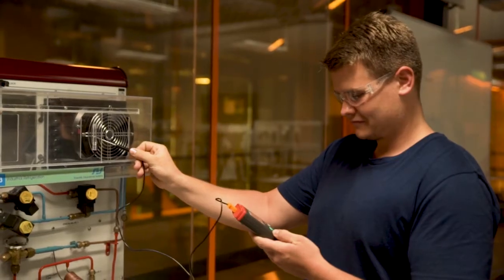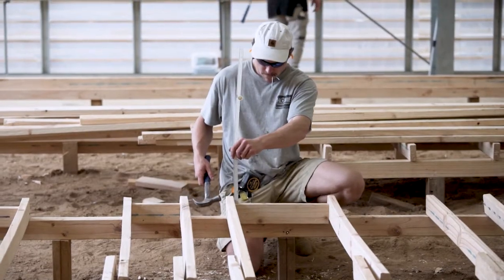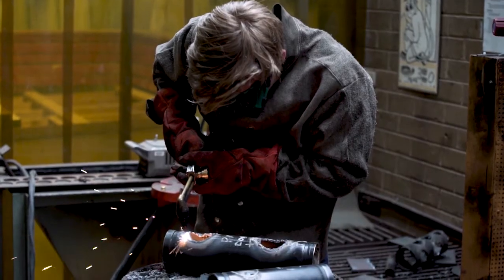I would say to someone thinking about studying trades at Boxville that it's a really good experience and it's really enjoyable. They'll evolve a lot — it's a very rewarding experience at the end once you finish your build. I'd say yeah, go for it. It's a good school, you'll learn a lot, you'll learn it quickly, and you're ready to go out there and work.